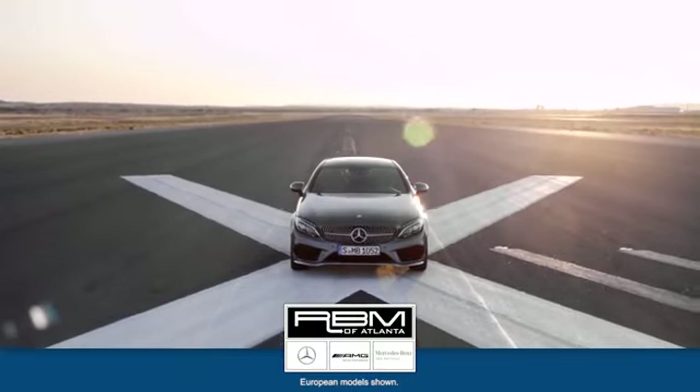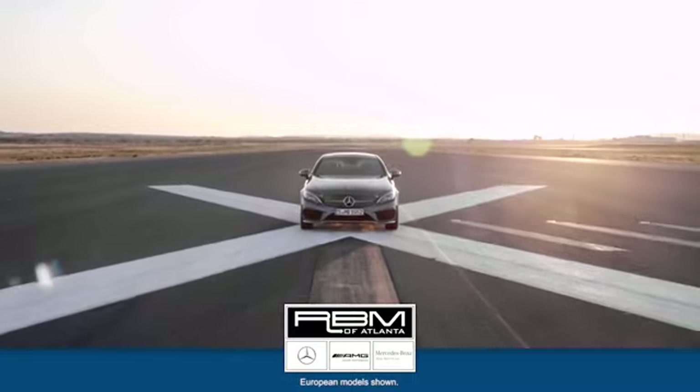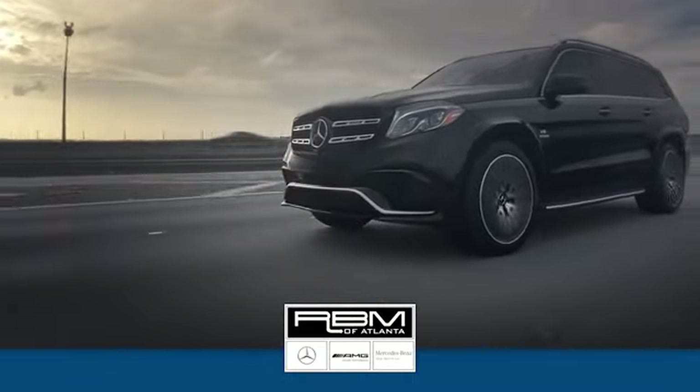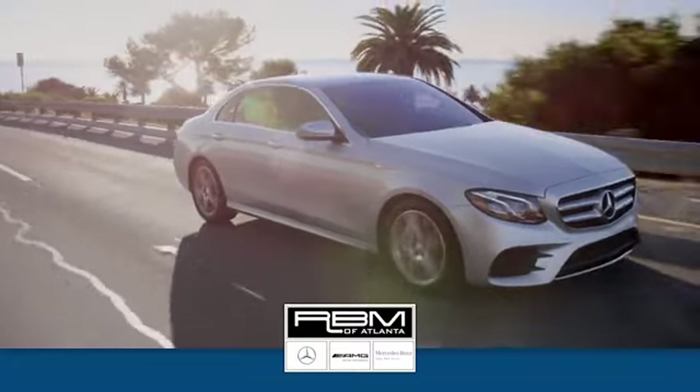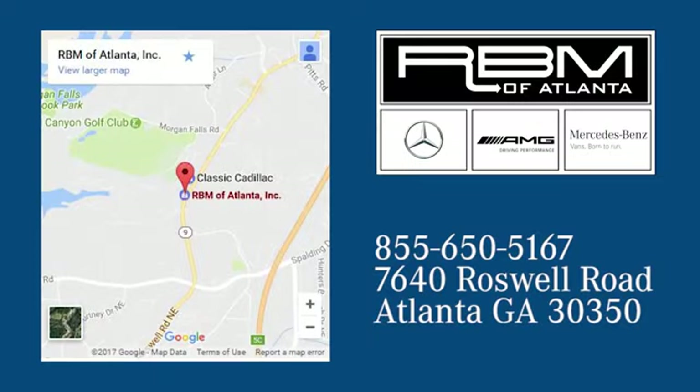Take it for a test drive today. At RBM of Atlanta in Sandy Springs, we have the best selection of new and top quality pre-owned vehicles to choose from. We are conveniently located at 7640 Roswell Road in Atlanta.